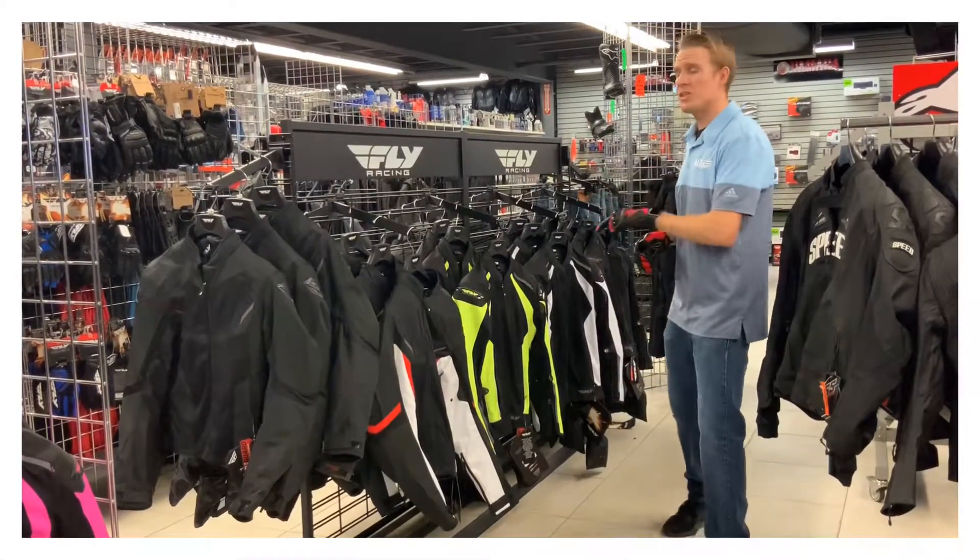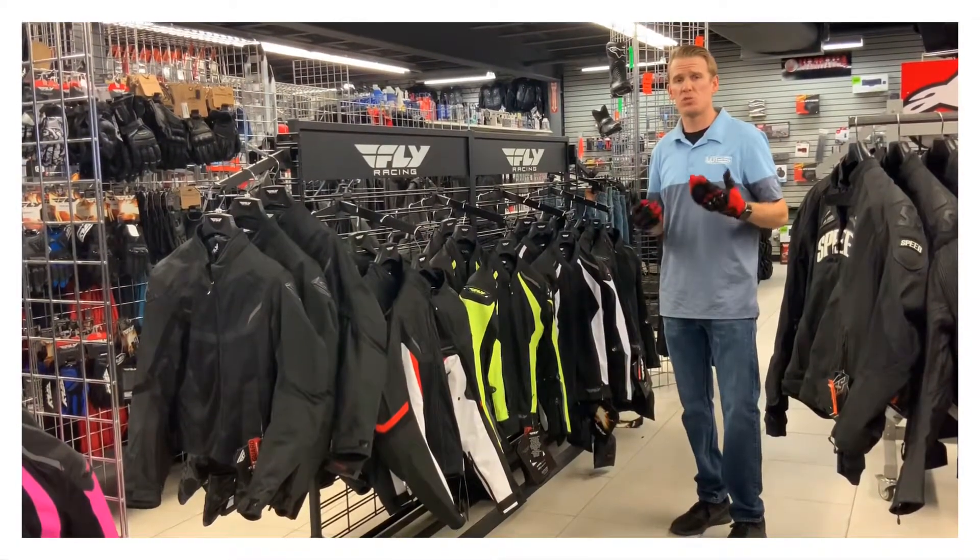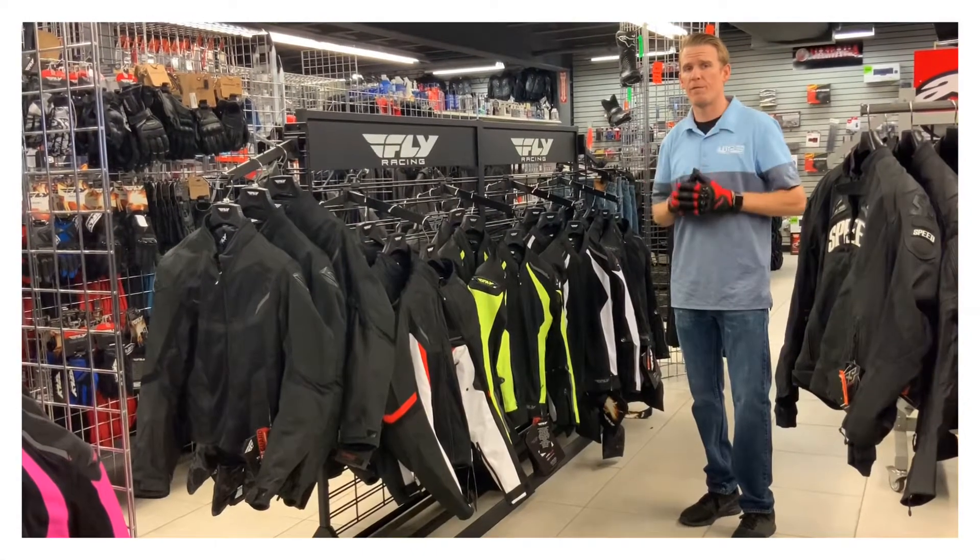That's not all. For women's and men's jackets — you purchase a Fly Racing Street jacket, you get a free set of Fly Racing gloves.